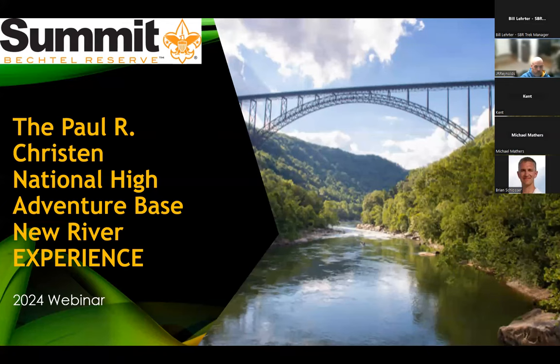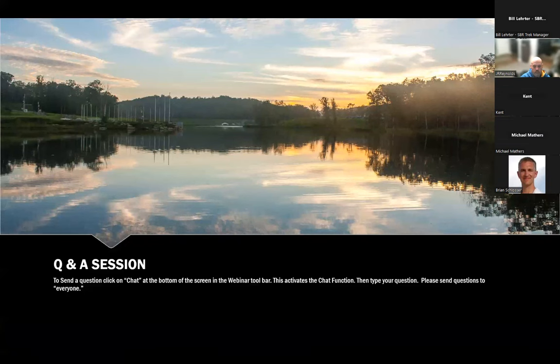Hi everybody and welcome to this year's first New River Experience webinar. I'm Bill Lairter, the Adventure Program Manager here at the Summit. We're also joined tonight by Joe Rotaris, our New River Experience Trek Director. This presentation will be recorded and posted to our YouTube channel so you can share it with your troop as you prepare for your trip. We'll have a Q&A session at the end, and we'll also be answering text questions throughout. To ask a question, click chat at the bottom of the screen and address your question to everybody so the whole group can see it.